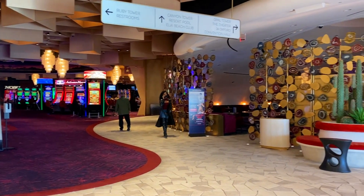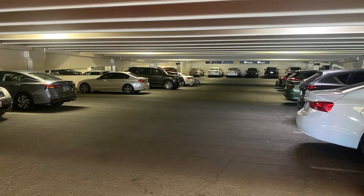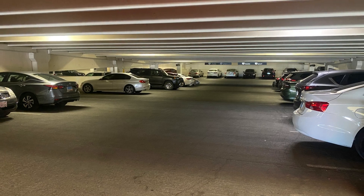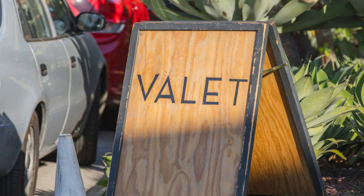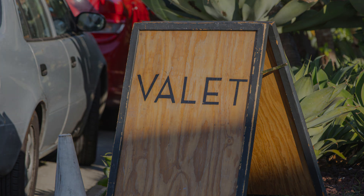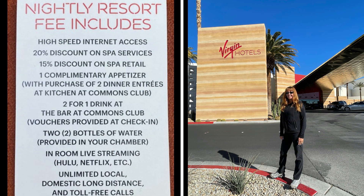Another nice benefit of the hotel is that the parking is very easy and it's free — even the valet parking is free, as the valets work only off of tips. Unfortunately, the hotel does charge a $49 resort fee. Most hotels charge a resort fee, but at least Virgin Hotel gives you two-for-one drinks, a free appetizer, and 20% off the spa.